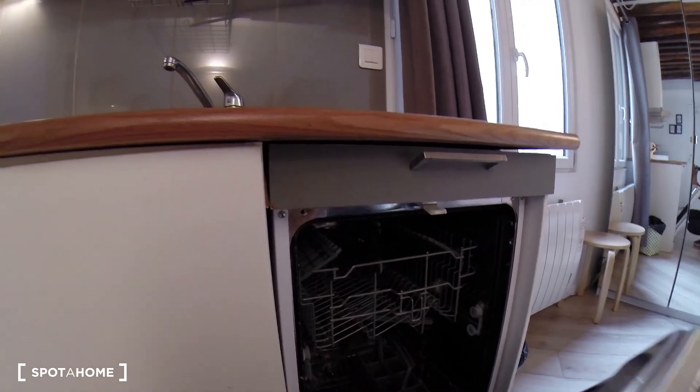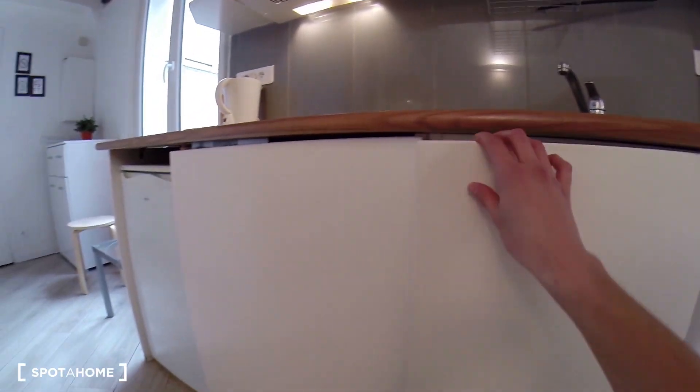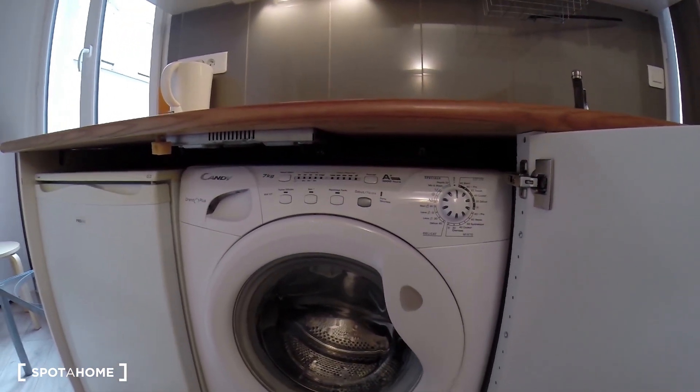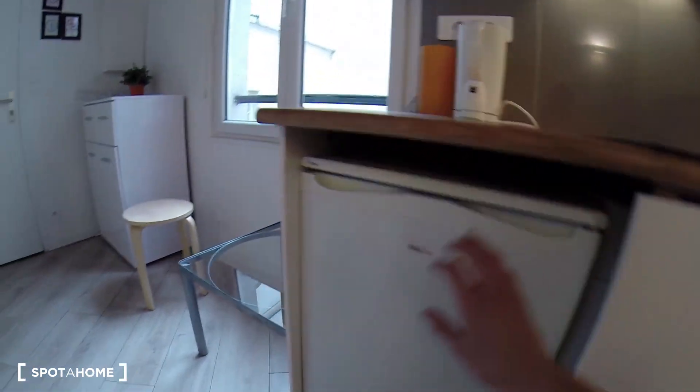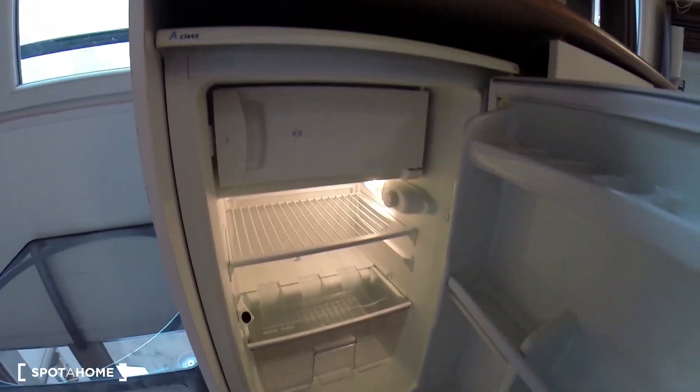Here you have a dishwasher, cleaning supplies, the washing machine right here. You also have a fridge with a small freezing compartment there.